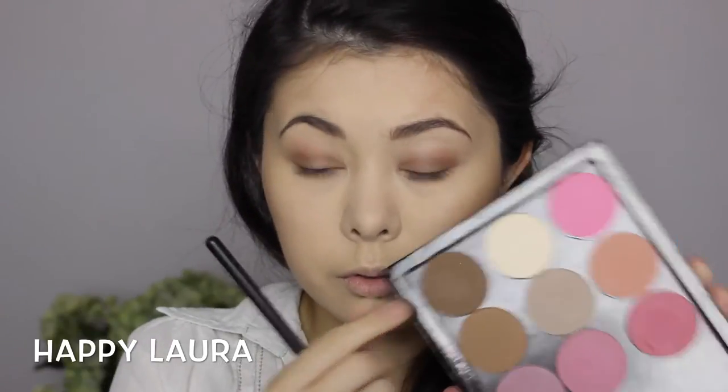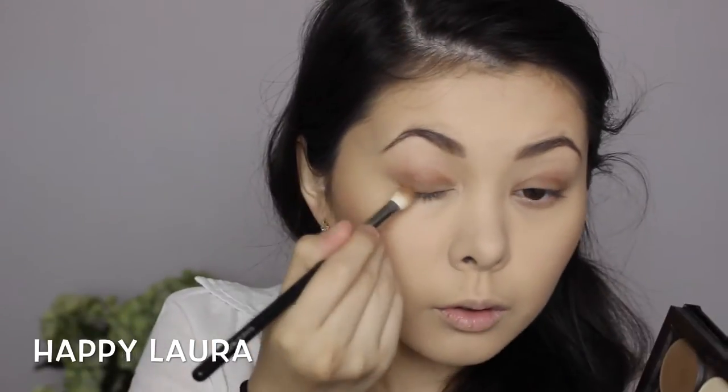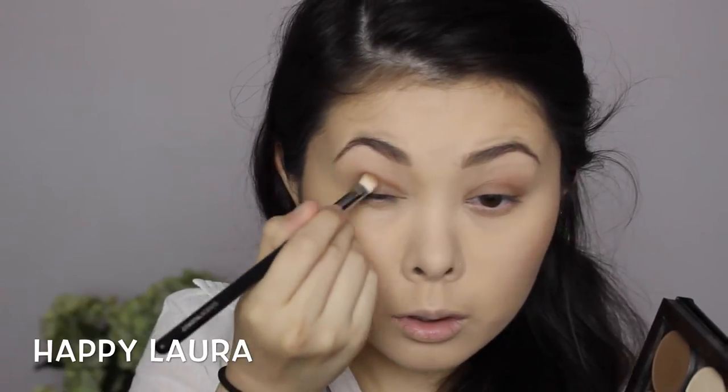Now I'm just going to be going into this dark brown shade, which I believe is called Dark Brown, just on the outer corners to provide a bit more definition like Kylie has in the photo.